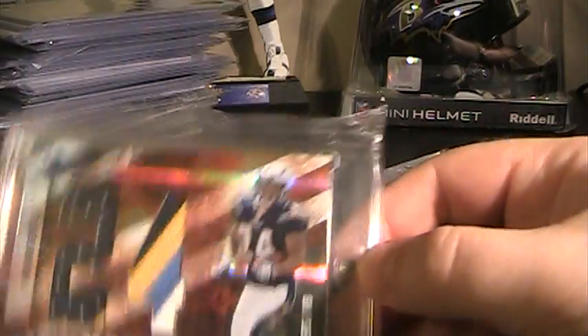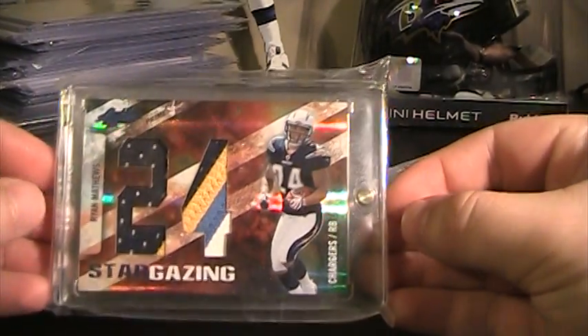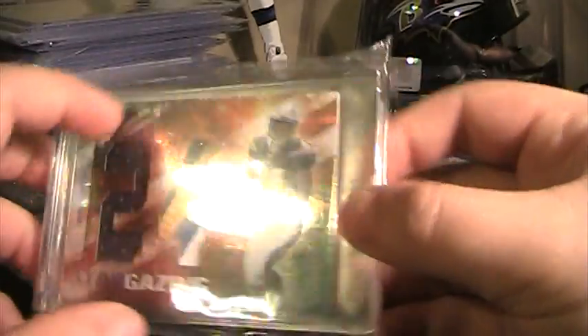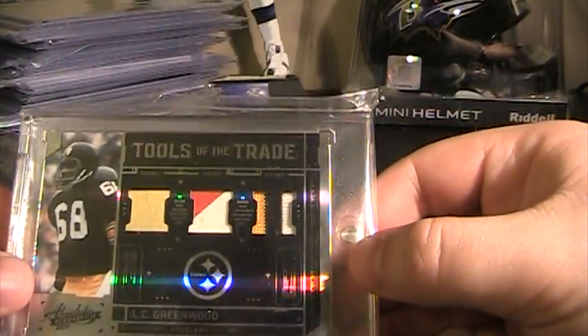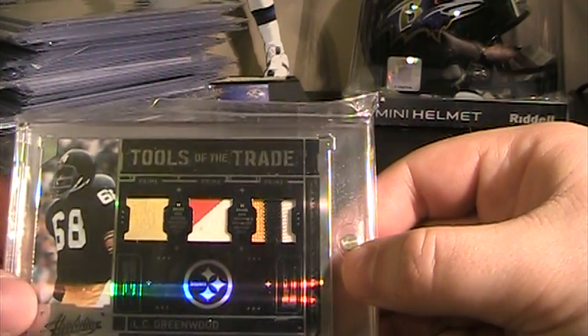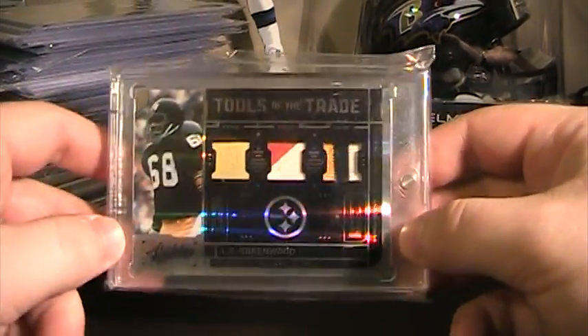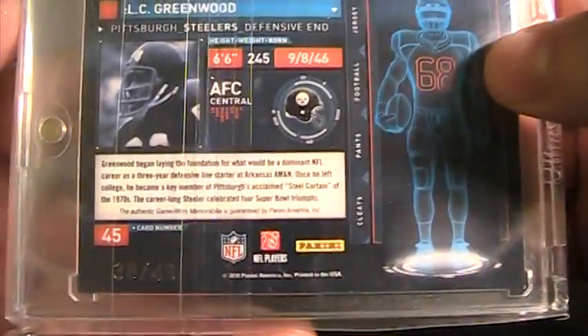I like this one — I pulled it, it's in my Absolute break video. It is Ryan Matthews Stargazing jumbo patch, 3-color patch with the navy jersey, numbered 25 of 25. Next, also from an Absolute break — I didn't do it on camera but broke a pack and got this. It's a triple patch of LC Greenwood: 1, 2, and 3-color patch, numbered 38 of 49.